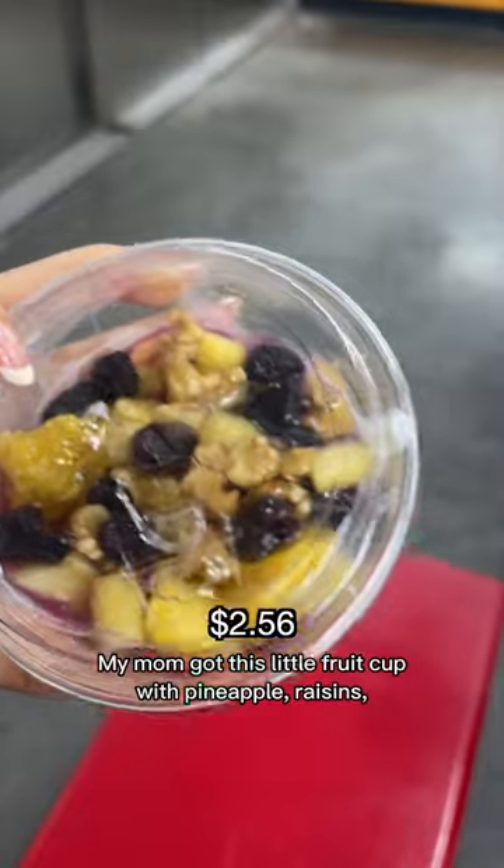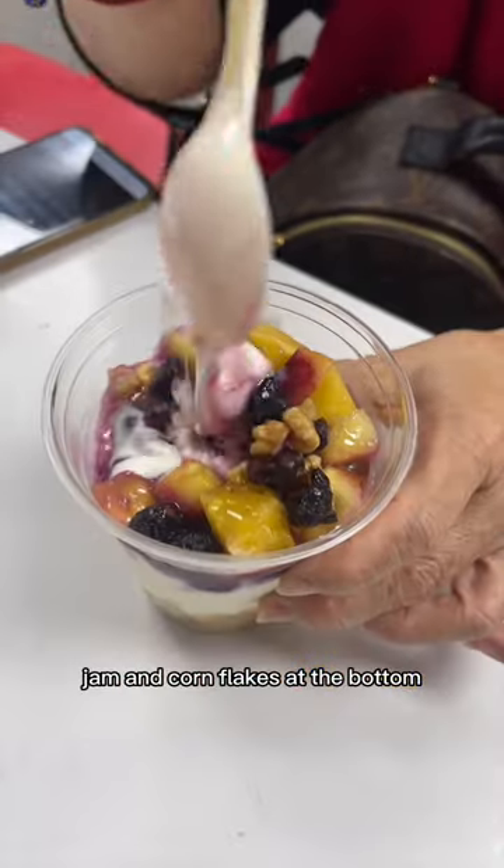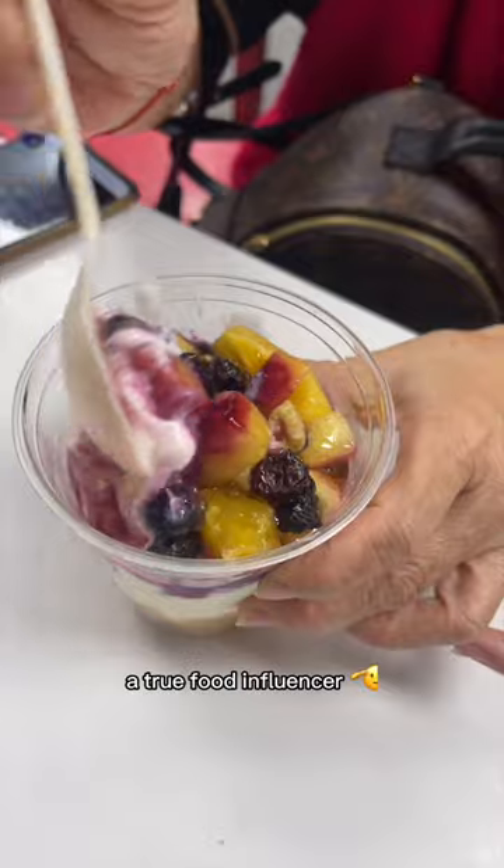My mom got this little fruit cup with pineapple, raisins, jam, and corn flakes at the bottom, and here's her mixing it up — a true food influencer.